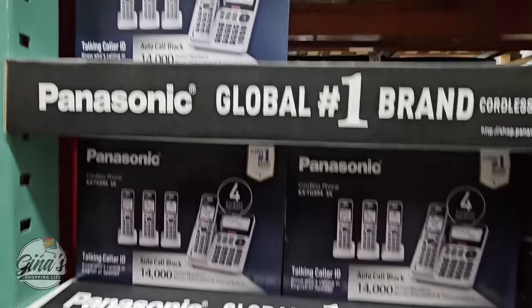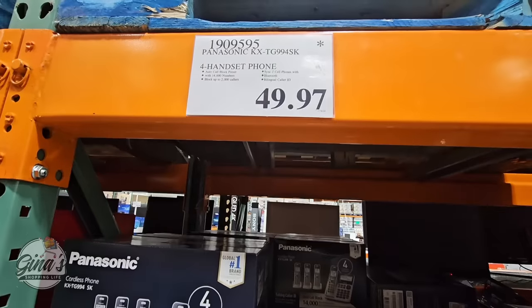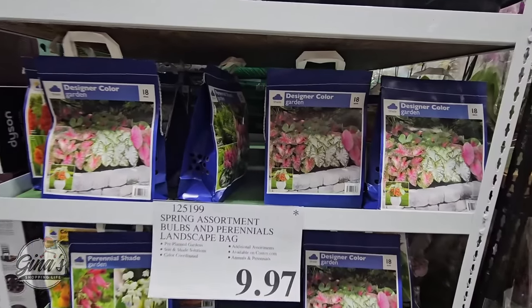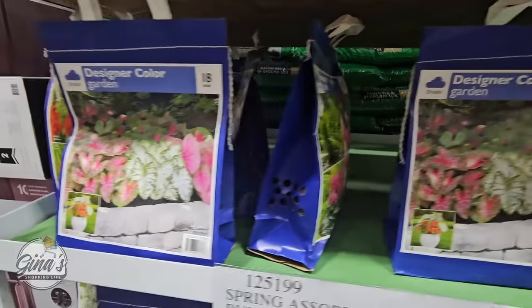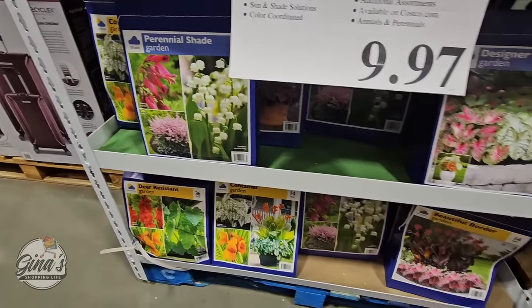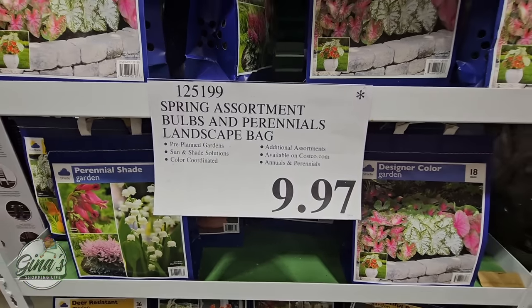If you're still looking for landline phones, Panasonic has a set of four on clearance for $49.97 — they used to be $100. And the spring bulbs — how pretty are these? They've been marked down to $9.97, and you still have time to plant them. They'll probably just come up a little bit later, but I think this is still a really great price.